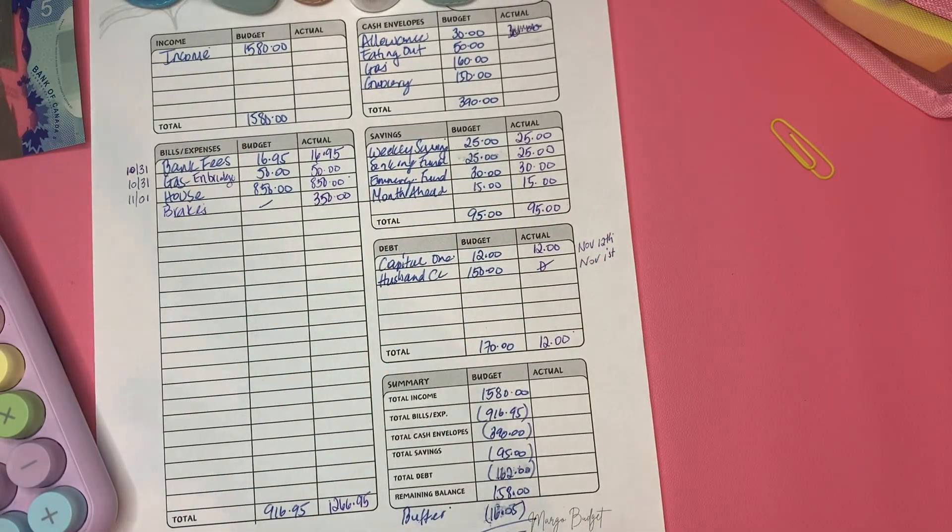Hello friends, welcome back to my channel. This is Margo from Margo's Budget. Today we're going to close out the paycheck we received on October 4th. On October 31st I will be receiving another paycheck on November 15th.